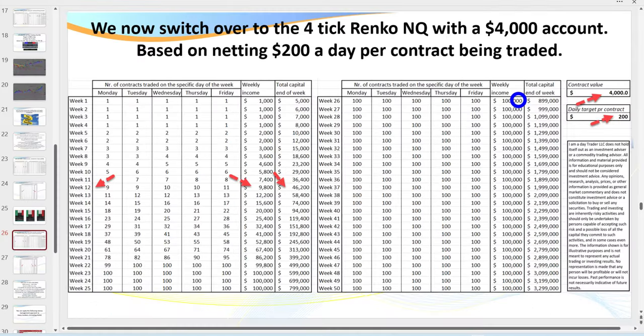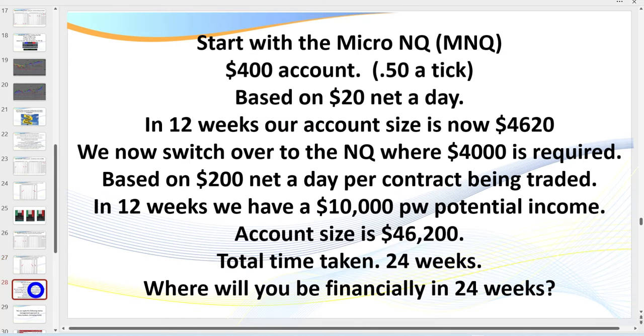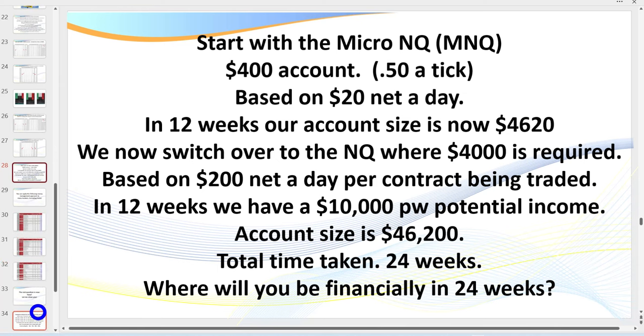This is a true reality: start on $100, go to $150, then $200 — this is how you build both confidence and competence. Starting with $400 based on $20 a day, in 12 weeks your account is $4,600. You then switch to the NQ, and based on $200 a day in another 12 weeks you're up to $10,000, with an account size of $46,000. Total time taken: 24 weeks. So the question is — where are you going to be financially in 24 weeks?